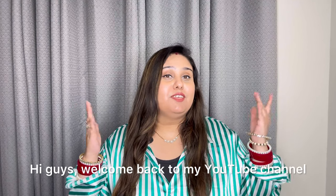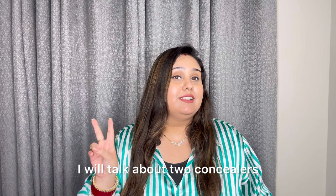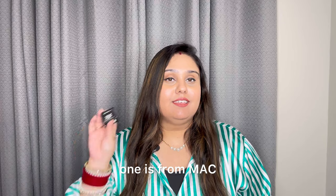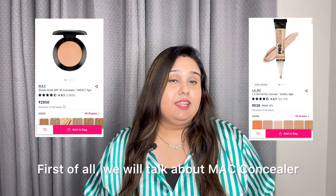Hi guys, welcome back to my YouTube channel. In today's video I will talk about two concealers — are they worth buying or not? There are two concealers: one from MAC and one from Illegal Pro. First of all, we will talk about the MAC concealer.